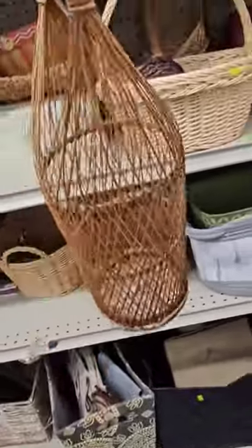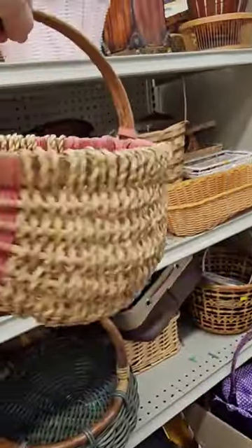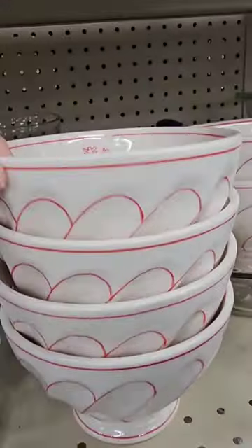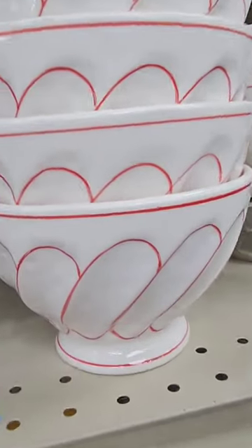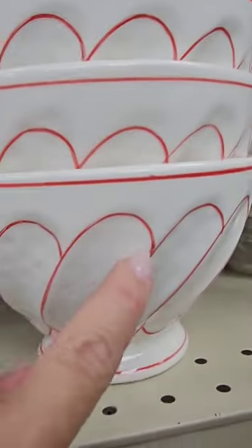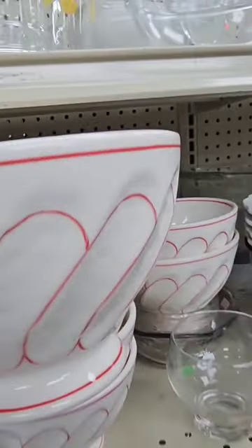This looks like it might be for a wine bottle, but it is broken. This little basket is cute — six dollars. Is this like a little egg basket? These are actually newer, but look how cute — it has that handmade look. It looks like it's been painted, and it has a snowflake on the inside.